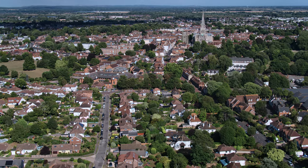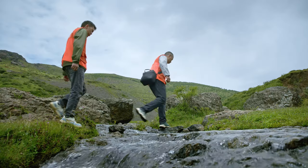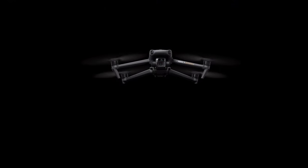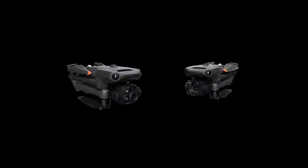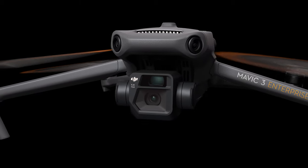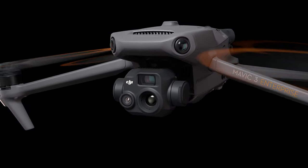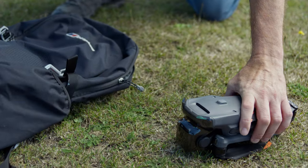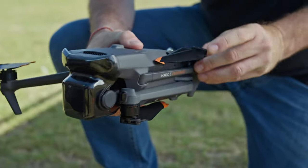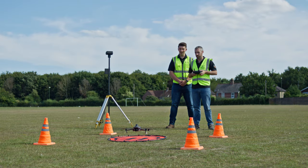When the call for action can come from anywhere at any time, portability is what ultimately lets you rise to the occasion. The new DJI Mavic 3 Enterprise series is here, coming in two versions: DJI Mavic 3E for outstanding imaging performance, and DJI Mavic 3T equipped with a thermal camera. The DJI Mavic 3 Enterprise series is compact, foldable, and easy to carry and deploy, so you can easily cover mountains, wilderness, and complex environments.